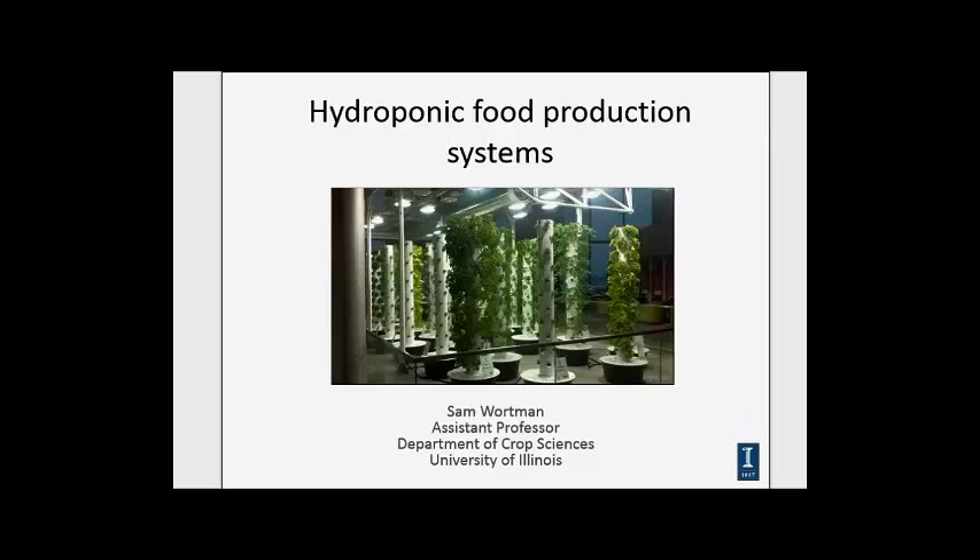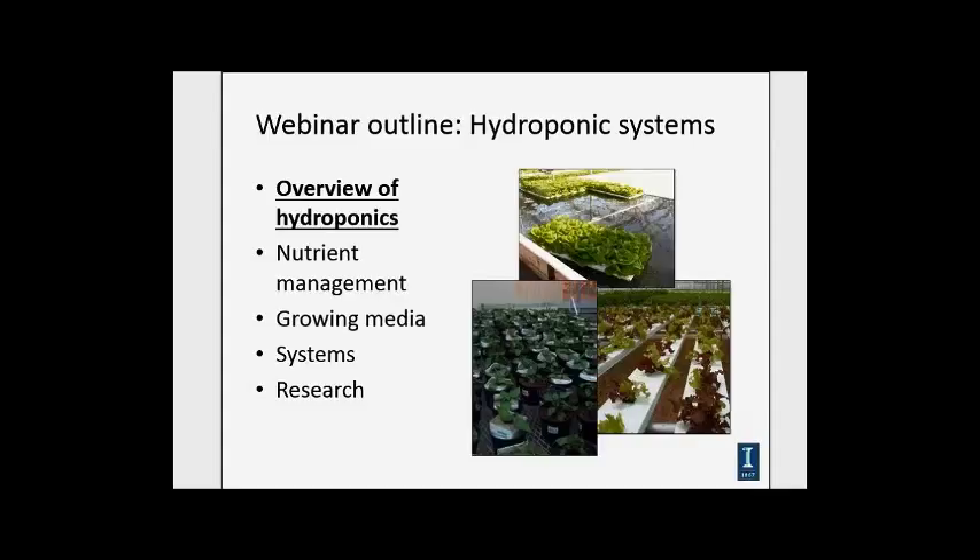Overview of what I'll cover in today's webinar: first, an overview of hydroponic food production to get everybody on the same page. Then we'll get into some of the specifics on nutrient management, talk about different types of growing media, and then the variety of different systems appropriate for different types of crops. I'll finish up by talking about some of the research we've been doing here on campus.